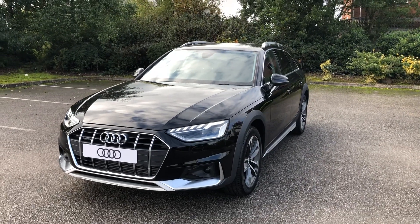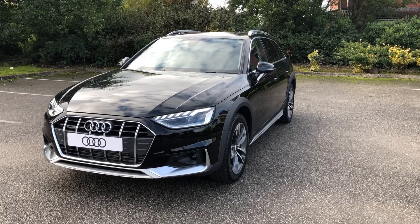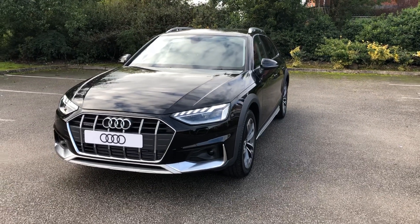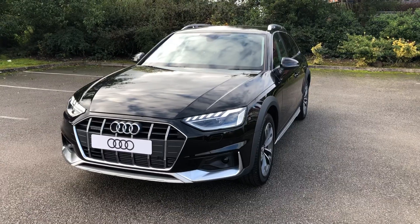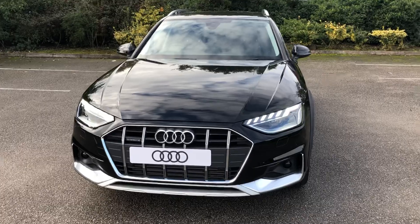Hi and welcome to Stafford Audi. I'd like to give you a quick walk around this brand new Audi A4 All Road Sport that we currently have in stock. This car is a TFSI Quattro — it's four-wheel drive, automatic, and it's finished in brilliant black.